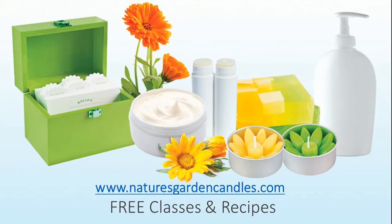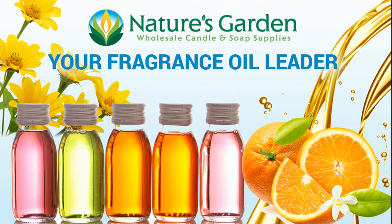Check out our free classes and recipes at naturesgardencandles.com. Nature's Garden, your fragrance oil leader.